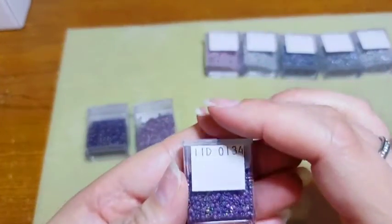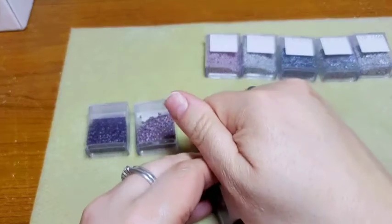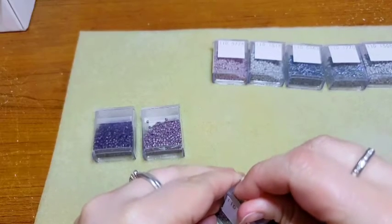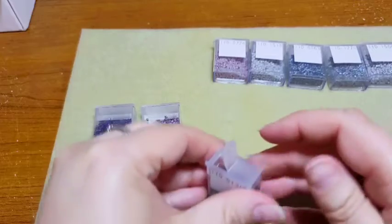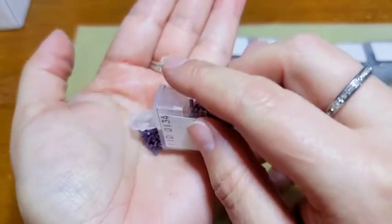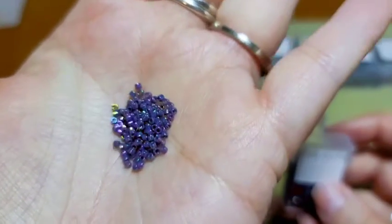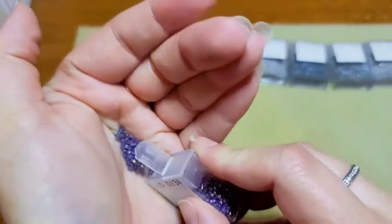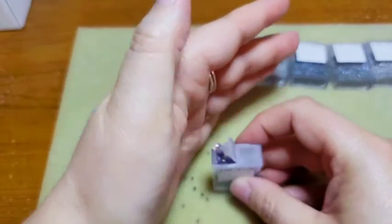Our third color is Opaque Purple Gray Rainbow Luster — these are my favorite, they're beautiful. Just so you're aware, we are in the middle of a storm right now so you might hear some thunder. These ones are absolutely gorgeous, I love them, they have such amazing color. My camera is not doing them justice by any means.